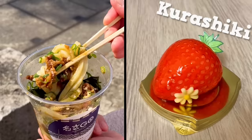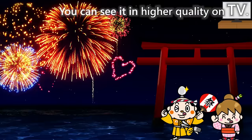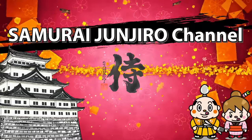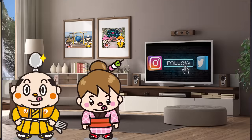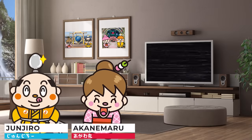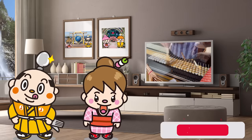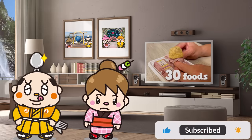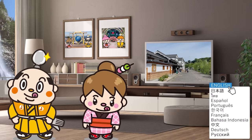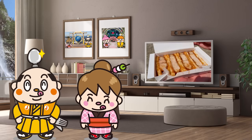Welcome to the Kurashiki Perfect Guide: 30 Recommended Street Foods, from the Samurai Junjiro Channel. Hi, I'm Akanemaru, born and raised in Japan. This video is about street food in Kurashiki, Okayama. We will introduce 30 foods including historical Japanese sweets and the popular egg sandwich. We'll also share a lot of useful travel tips, so please watch until the end. Now, let's get started!